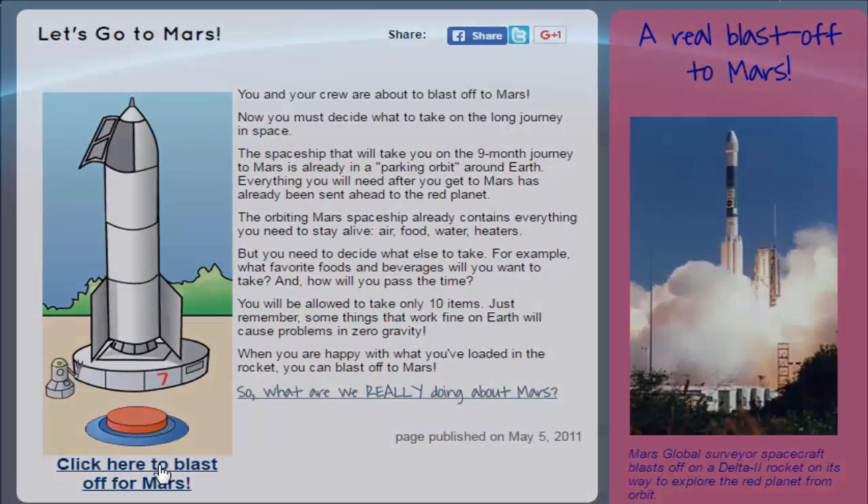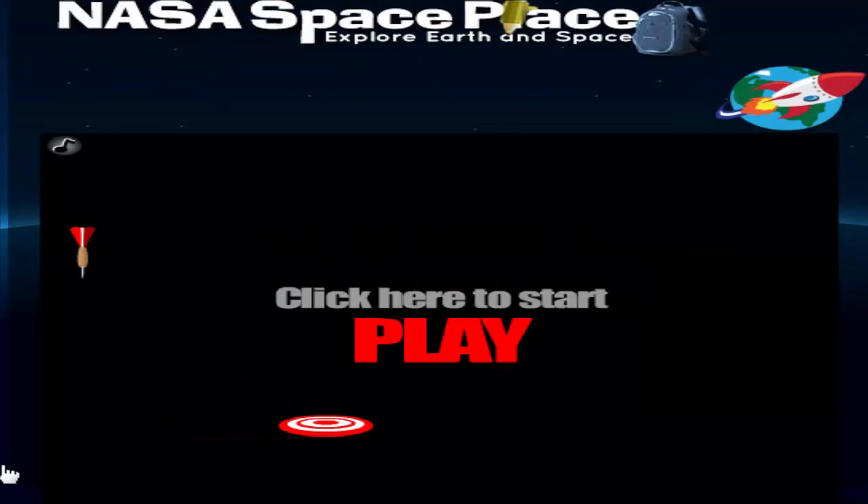Hello, my little friends. How are you? We are now going to play a very interesting game from NASA Kids Club.